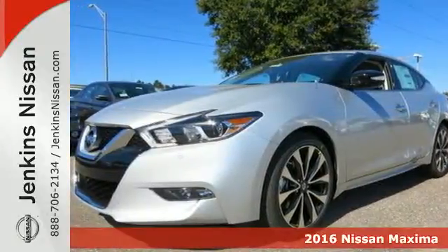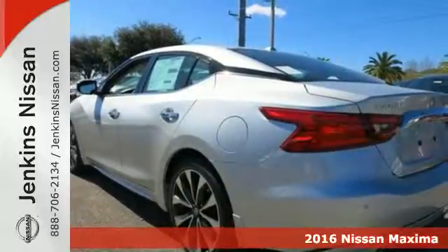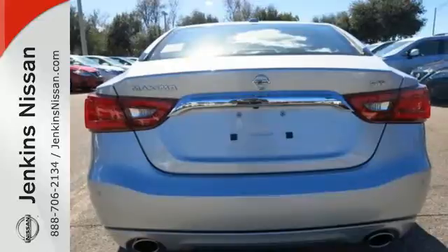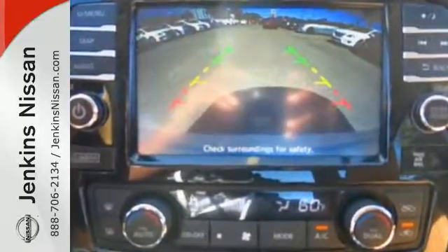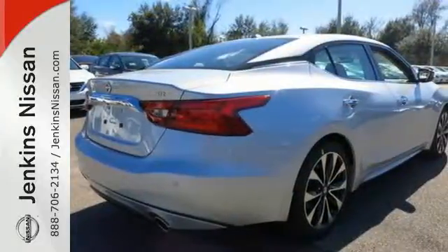It's a 2016 Nissan Maxima. If you're looking for something that is much more than a practical sedan, you've come to the right place. While this Maxima is a practical sedan, it's also a thrill ride powerhouse. It has an aggressive look that advertises the 300 horsepower that eagerly awaits in the 3.5-liter V6 engine.